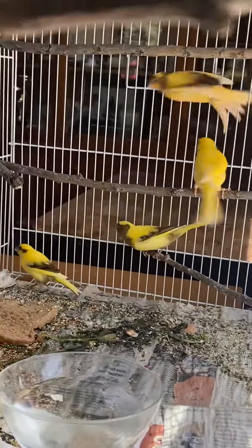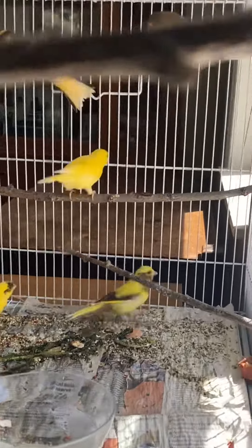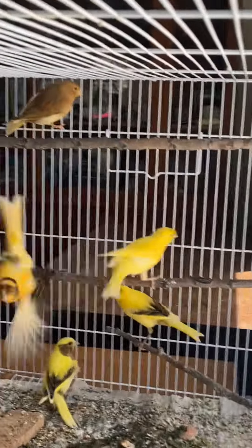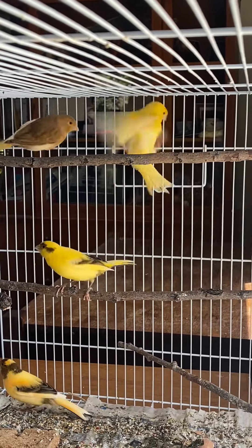They're looking good. They had a bath — that's the bathwater. I just wanted to show some of my babies. I've got a bunch more.